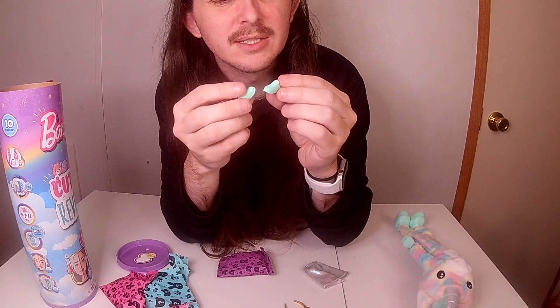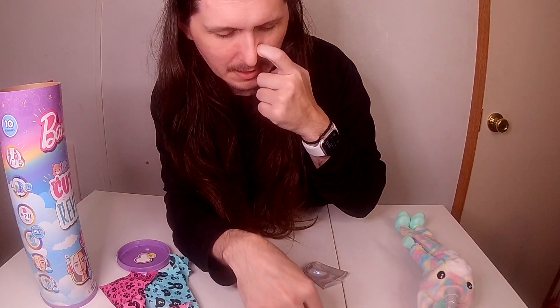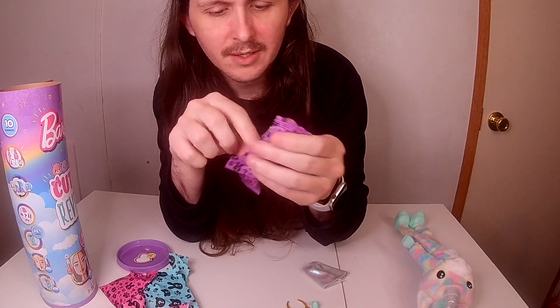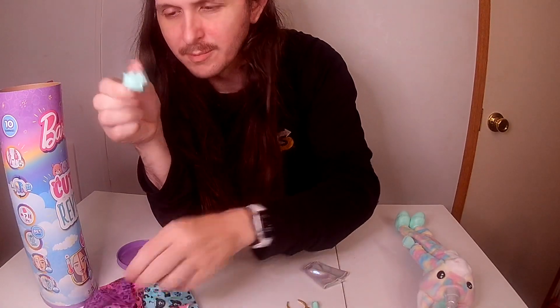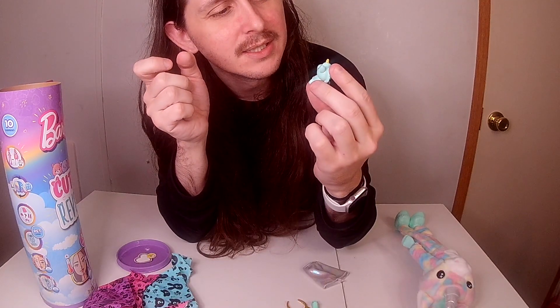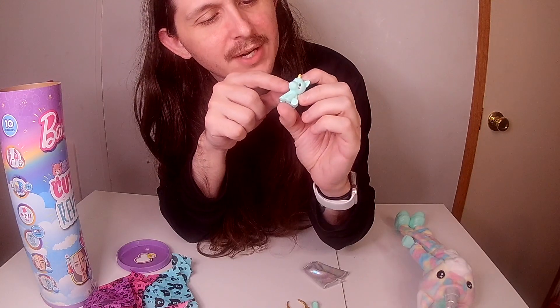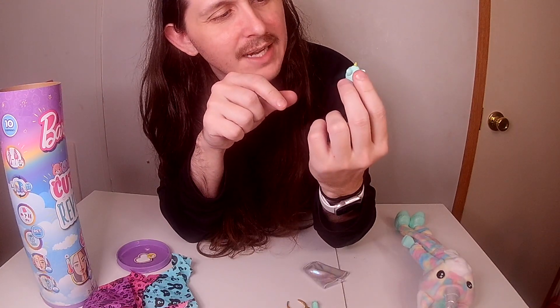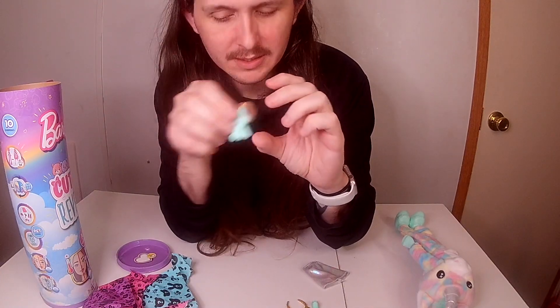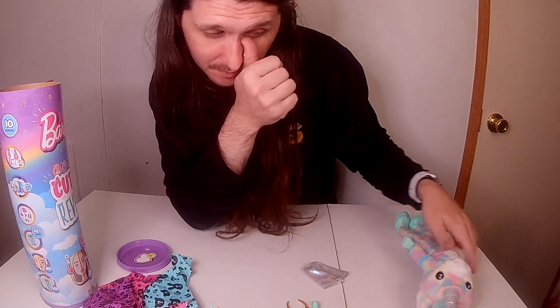Then you have her little unicorn pet. A lot of people don't like these but I personally like the little pets. You can see where you add the water to open up its eye — or his eye, whatever you want to say.